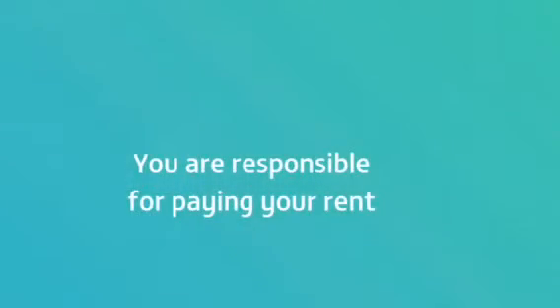Your rent isn't paid for you — you have to pay it yourself. The easiest way to do this is by setting up a direct debit.